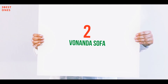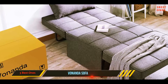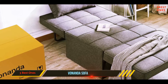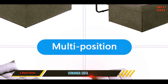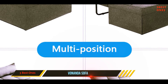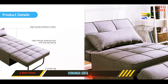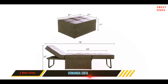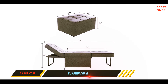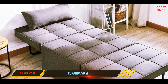Coming in at number two, the Venanda sofa bed — a convertible ottoman cot that should be sturdy without assembly. The Venanda sofa bed folds and unfolds easily within seconds. It converts into three other positions: a sofa, a chair, a bed, and a lounger. It can perfectly fit into small spaces for versatility, and it comes with a convertible sofa bed, a pillow, and an instructional manual. This convertible sofa bed is made of high quality materials.